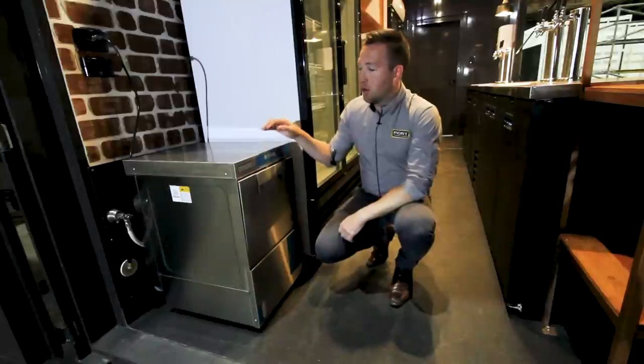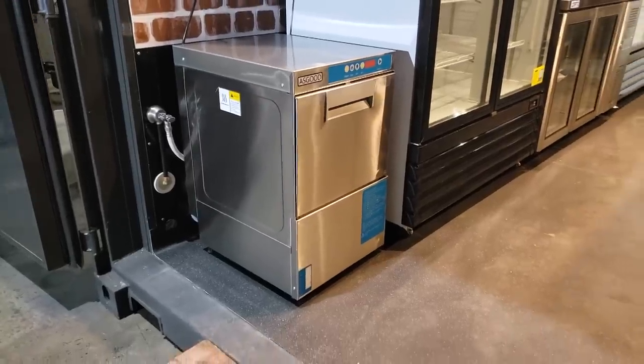We installed this heavy duty commercial dishwasher, ensuring that all dirty glasses are cleaned fast.